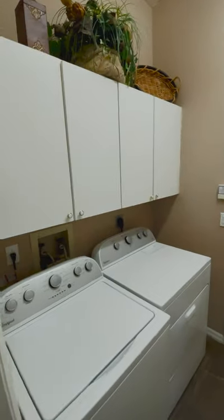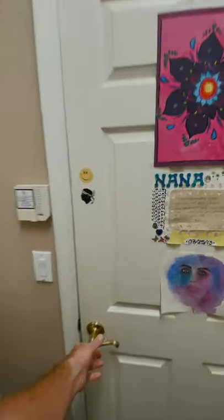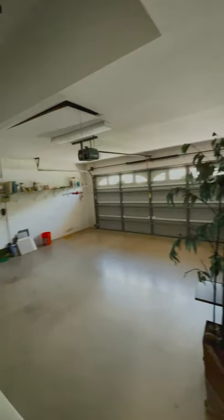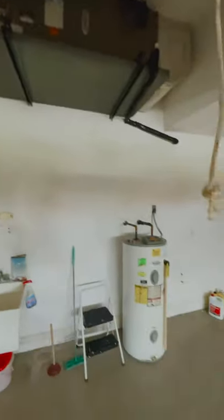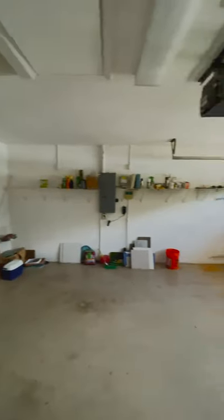There's a nice small tall closet off the bathroom area, and here's your laundry room with nice cabinetry up top. I'm going to head right into this nice two car garage. Your HVAC unit is right up top here and a water heater as well. A nice space out here for all of your storage.